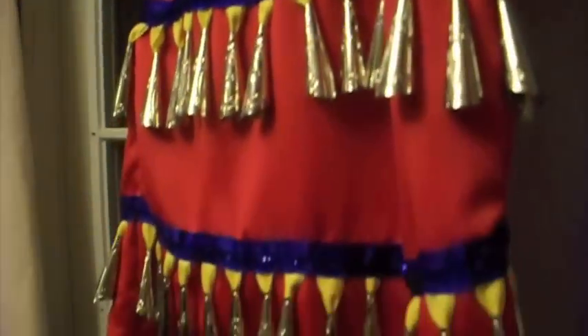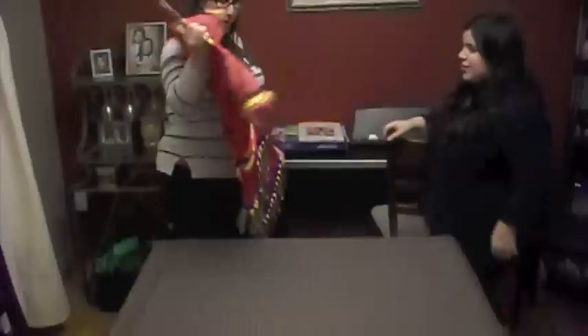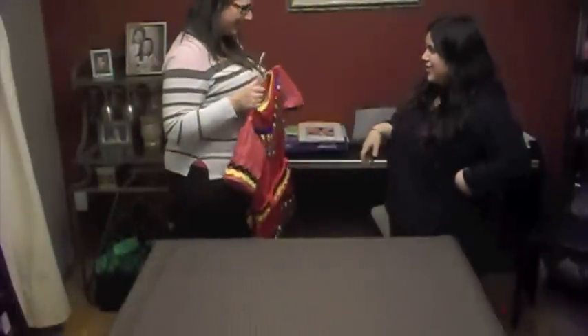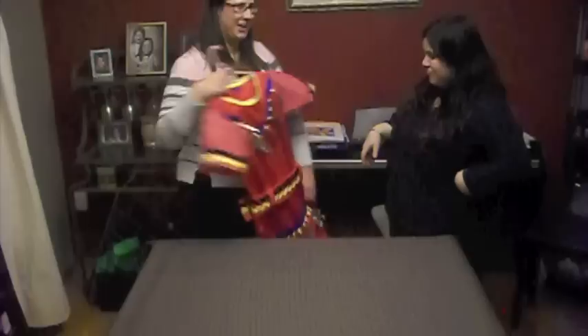And that is how you make a child's jingle dress. Man, what a lot of work — but it turned out so nice! Yeah, next time we will make them my size. Bye guys! Bye.